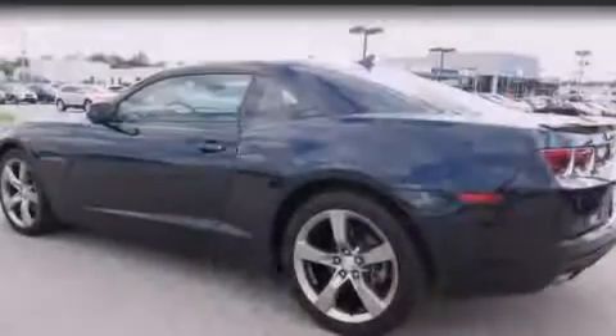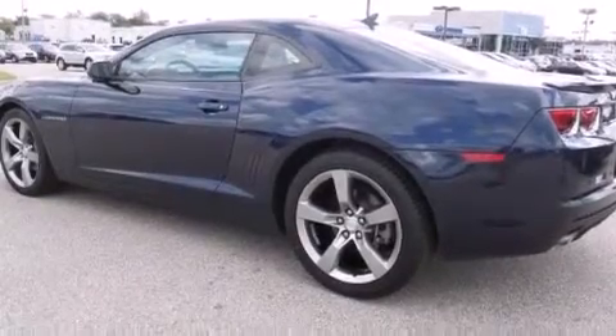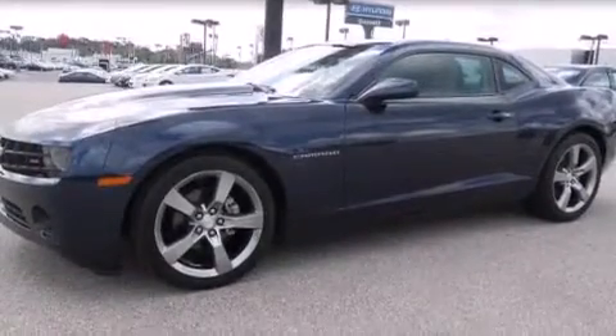Its top features include heated seats, a premium audio system, direct injection, alloy wheels, and a sunroof that enables you to fill the cabin with fresh air at the push of a button.